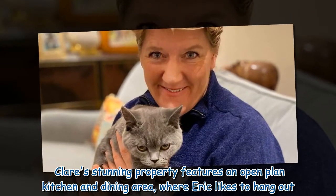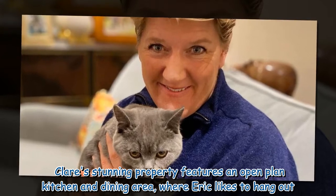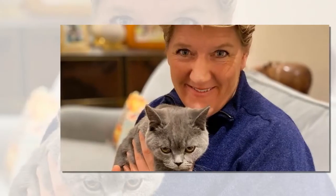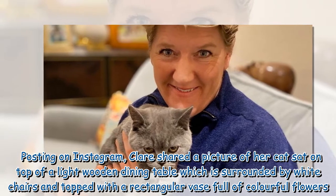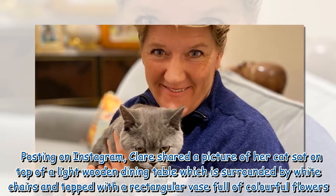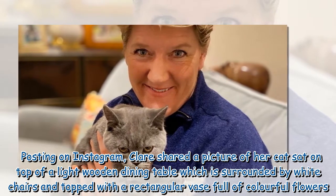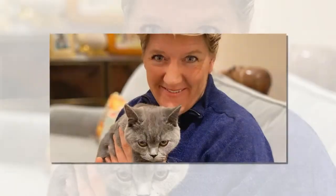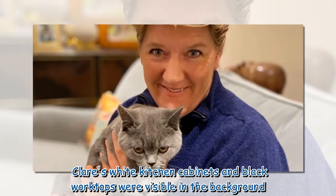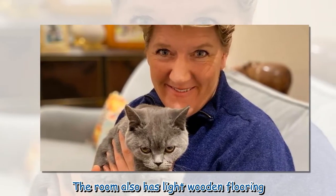Clare's stunning property features an open-plan kitchen and dining area, where Eric likes to hang out. Posting on Instagram, Clare shared a picture of her cat sat on top of a light wooden dining table which is surrounded by white chairs and topped with a rectangular vase full of colorful flowers. Clare's white kitchen cabinets and black worktops were visible in the background, and the room also has light wooden flooring.